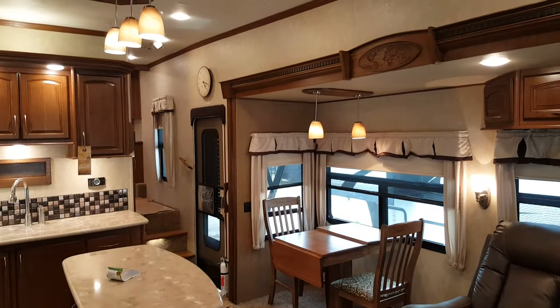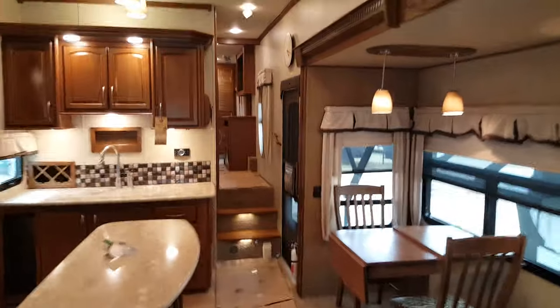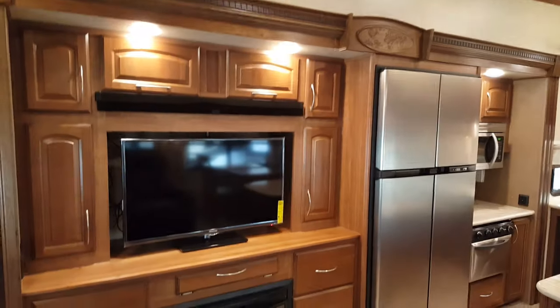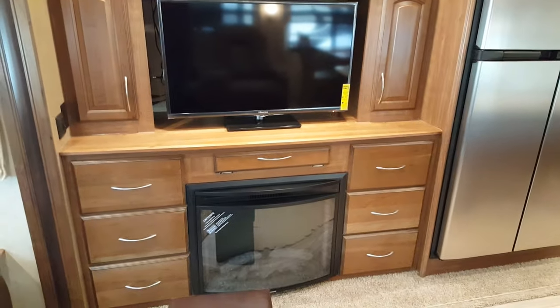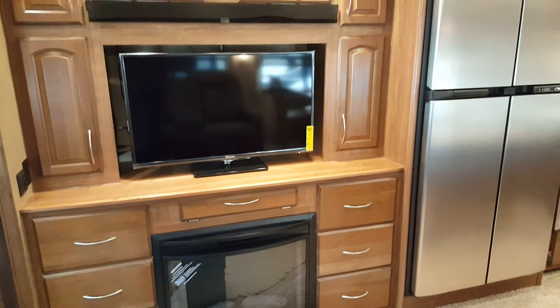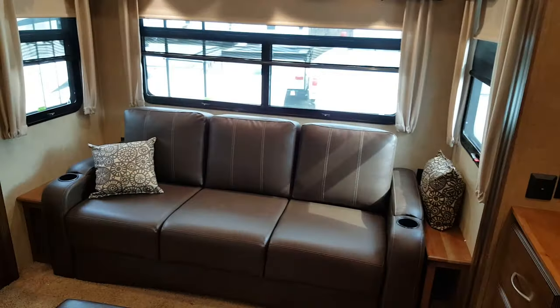All the interior lights are LED — nice and bright, use very little power, and give off very little heat. They can be put on a dimmer switch; the main ones at the back are on a dimmer, so if you're back here watching a movie you can dim the lights down. It's a high-definition flat-screen LED smart TV with AM/FM/CD/DVD stereo up above. The TV is on a mount that you can angle towards the sofa or swing over towards the dinette for a better viewing angle.